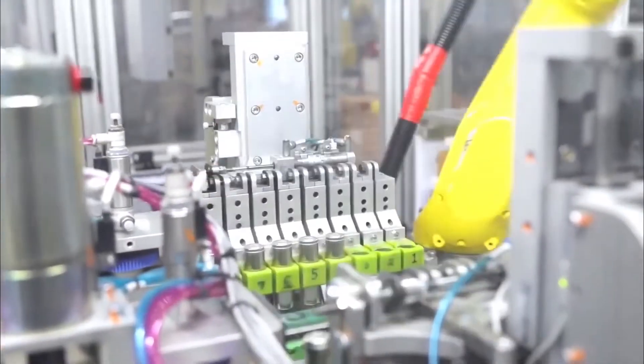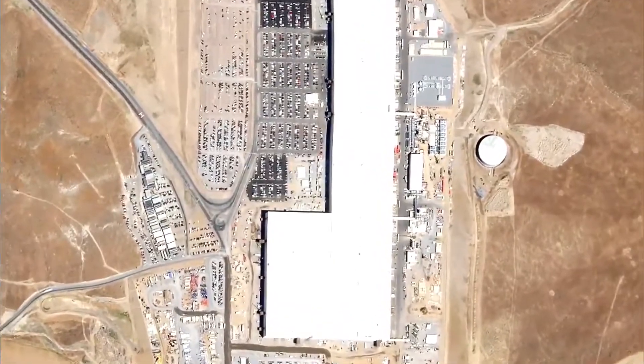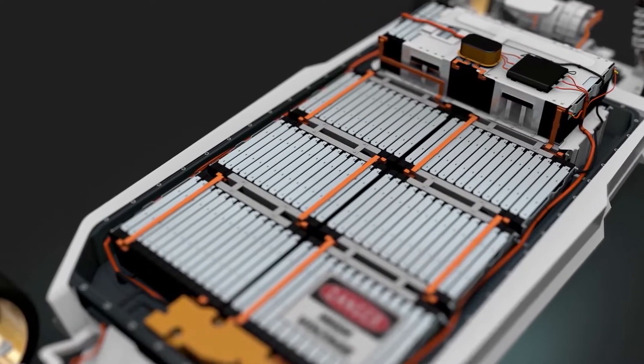Any mention of production difficulties at Tesla conjures up memories of the Model 3's rocky launch in 2017 and 2018, during which Musk slept at his office. Nonetheless, that game-changing car helped Tesla become the world leader in electric vehicles and one of the world's most valuable corporations.